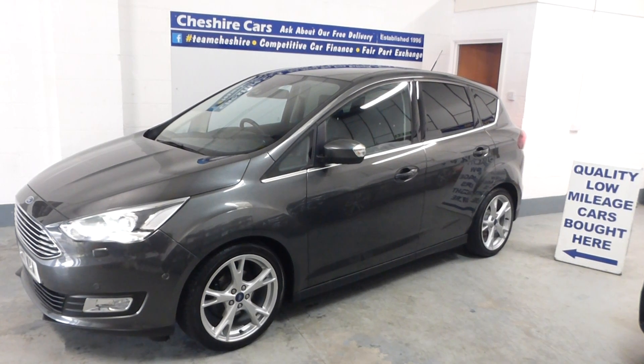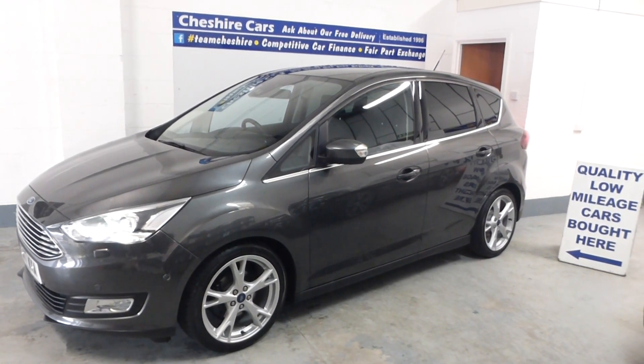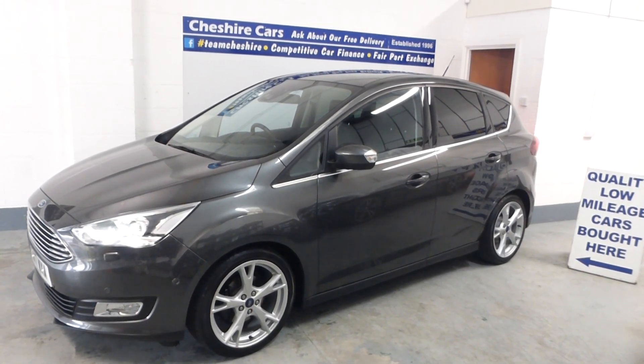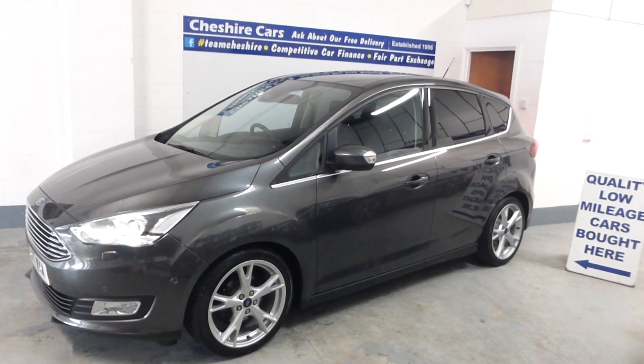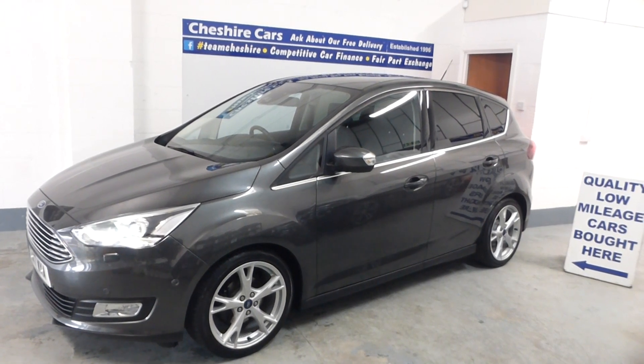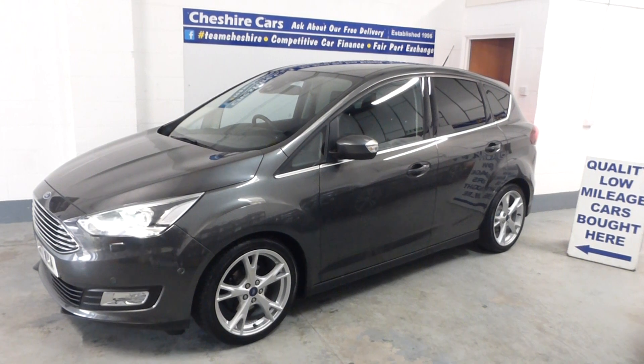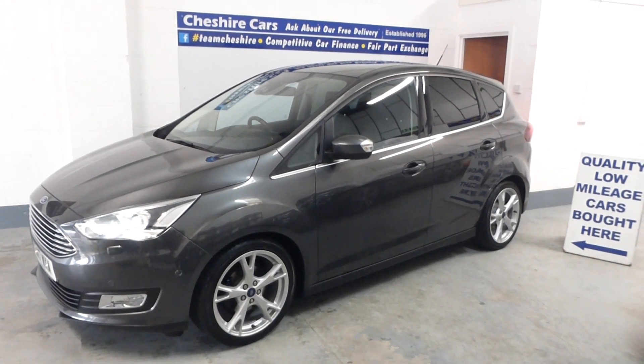So that's our 2017 Ford C-Max 1.5 TDCi 120 brake horsepower, six-speed automatic, Titanium X, with 40,840 miles. Have a fantastic day and we hope to hear from you very soon. Thank you.